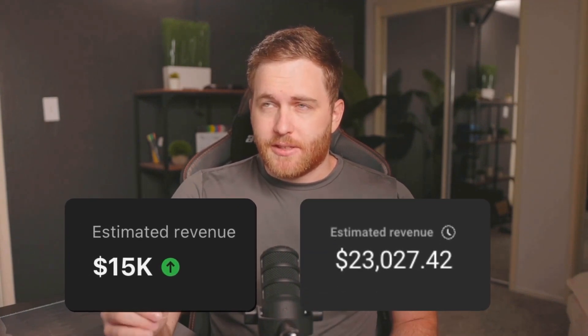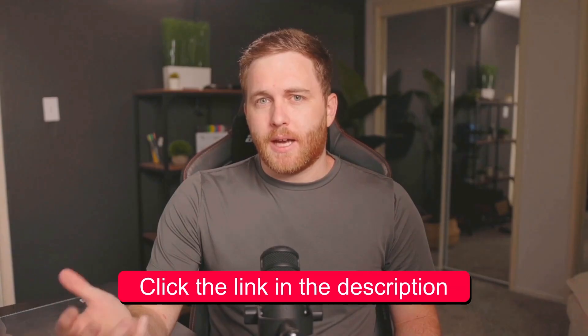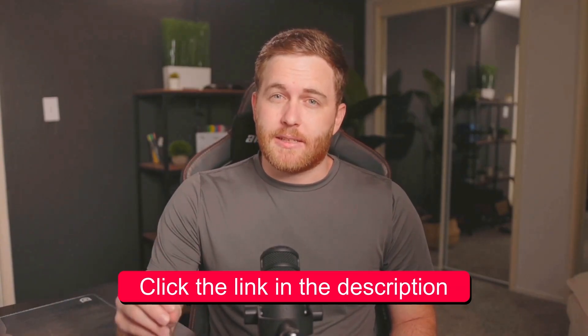I've helped others scale from $5,000 to $17,000 or even $20,000 per month in just three to four months. The link is in the description below and I'll tell you more about how it can get you monetized in 90 days later on in the video.